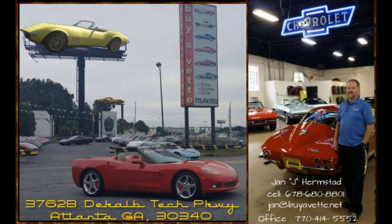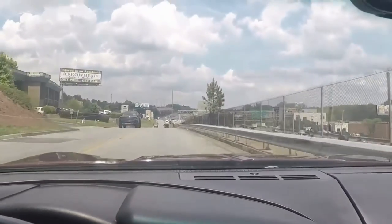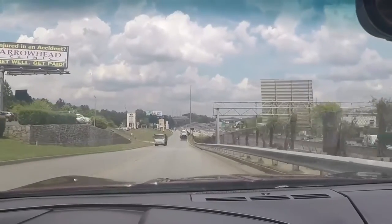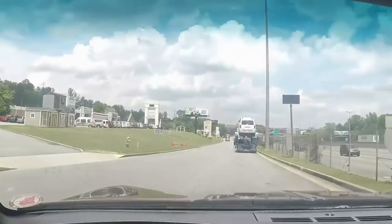Hello and welcome to BioVet. This is Jan Hermstad and today I'm going to show you a very nice 50,000 mile 1993 anniversary package, anniversary red, ruby red C4 with automatic transmission.